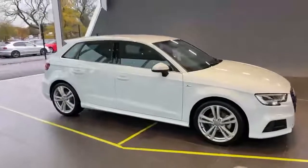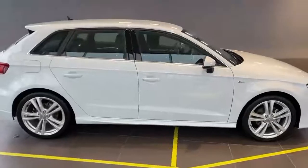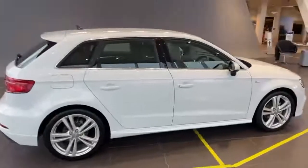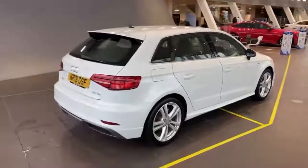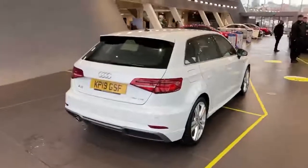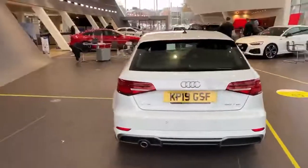As you can see, this particular car has 18 inch alloy wheels. It also has reverse parking sensors, satellite navigation, auto wipers with auto headlamps. This is the 30 TDI model with a six-speed manual transmission.